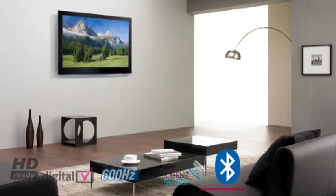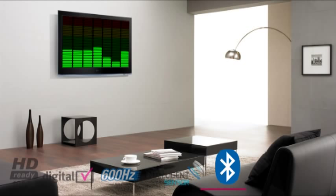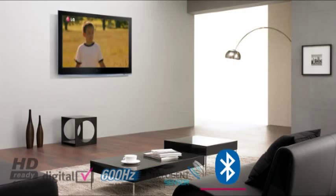this TV allows you to view your favorite snaps and listen to your favorite music from your mobile phone as well as being able to watch TV without interrupting others with a Bluetooth wireless headset. Connect your games console,